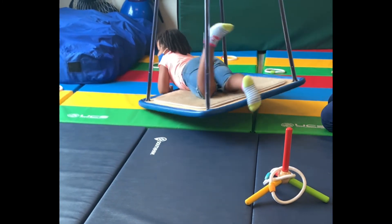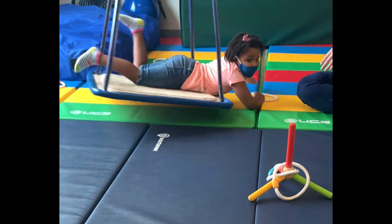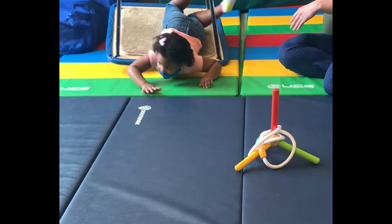That swing, baby. Go, go, go. Yay! Good job, Tahiri.